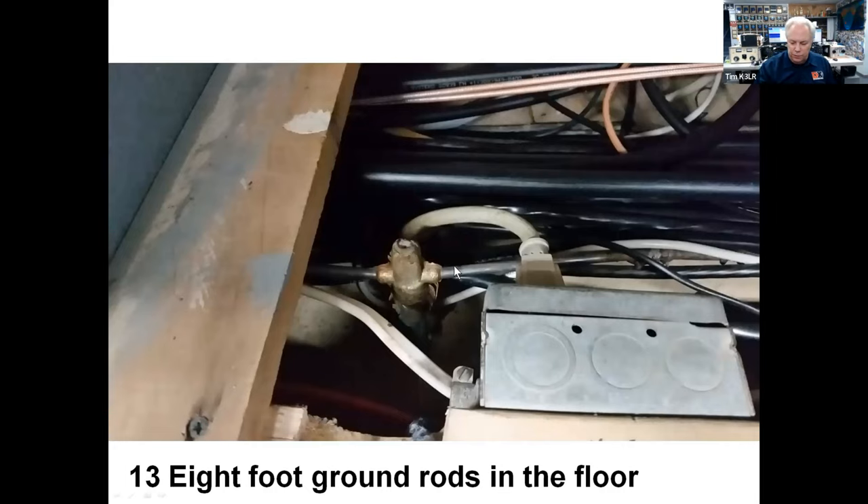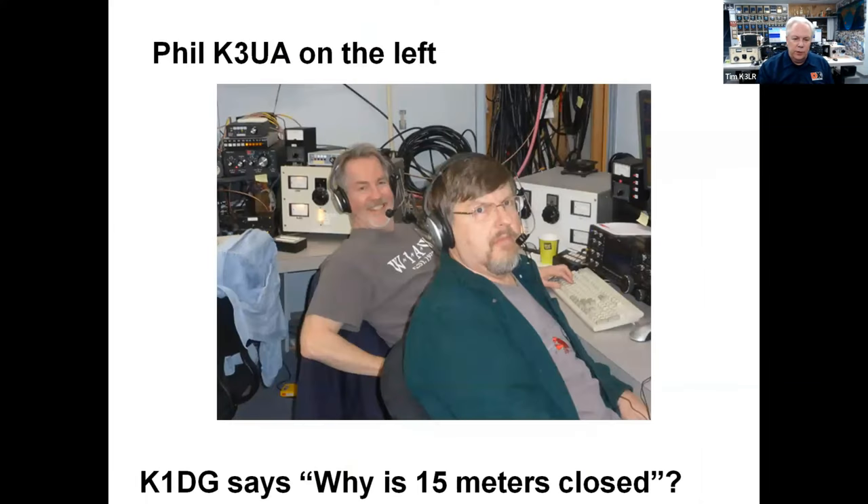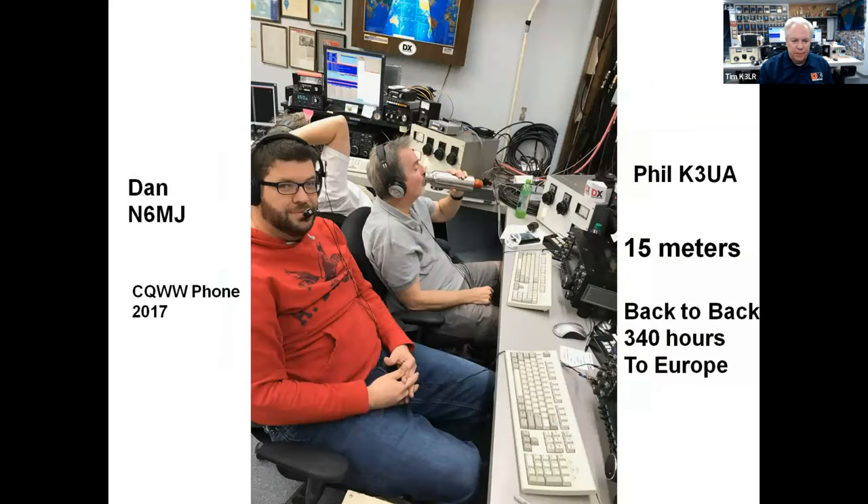We have ground rods right underneath the operator's feet — 13 eight-foot ground rods on the floor. Here are some of the operators that have operated at K3LR. Over 160 different operators have operated from here, including Ward N0AX, editor of the ARRL Handbook and Antenna Book, and also Doug Grant K1DG, a very famous author and super contest operator. Here's Phil K3UA from Pittsburgh — Phil and I have been friends for 50 years — operating with K1DG. And N6MJ from Los Angeles, California, enjoying 15 meters at K3LR.